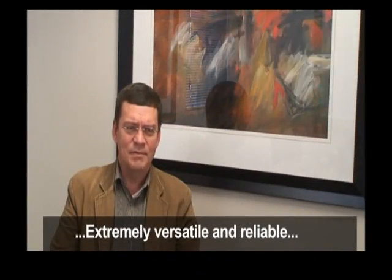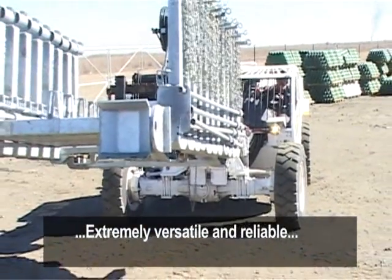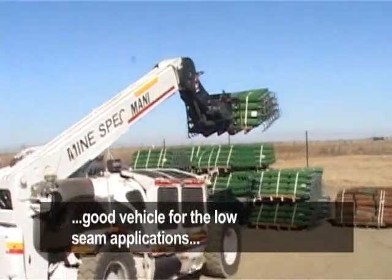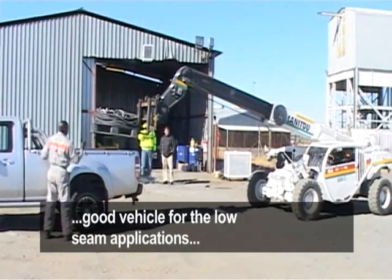The reason why we decided to go for Manitou is that it's an extremely versatile and reliable piece of equipment. These things are built in bulk. I've known Manitou for many years and we thought that it's a good vehicle for the low seam application that we needed it for.